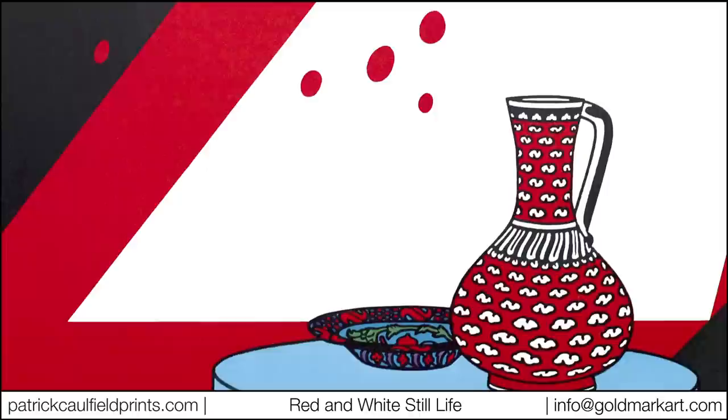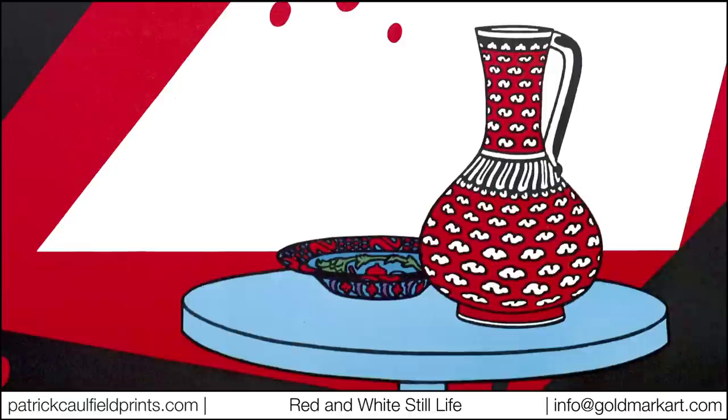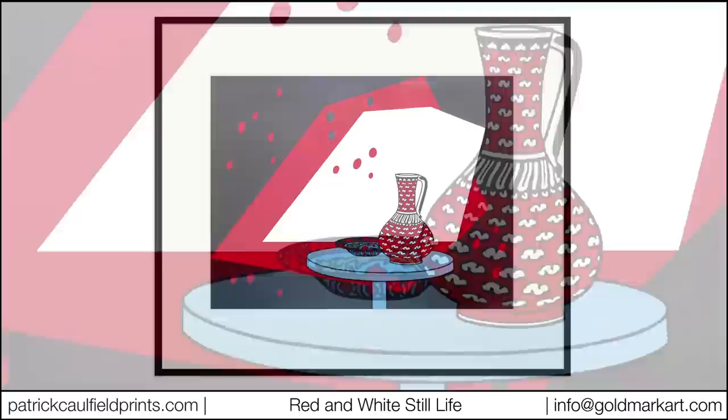Undoubtedly Red and White Still Life is one of Caulfield's most scarce prints, a single impression of which has previously failed to appear at auction. The image itself is derived from a work on canvas of the same title painted in 1964, which now hangs in the Birmingham Museum and Art Galleries.